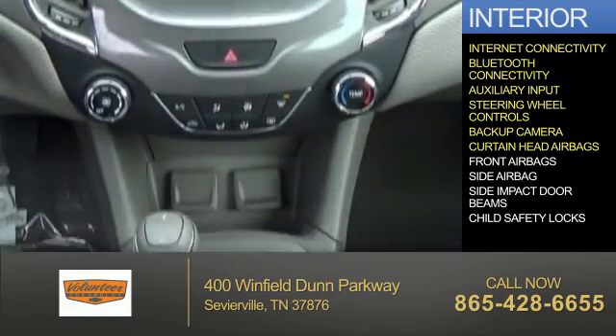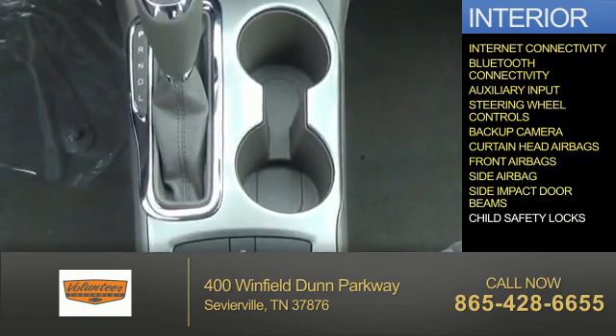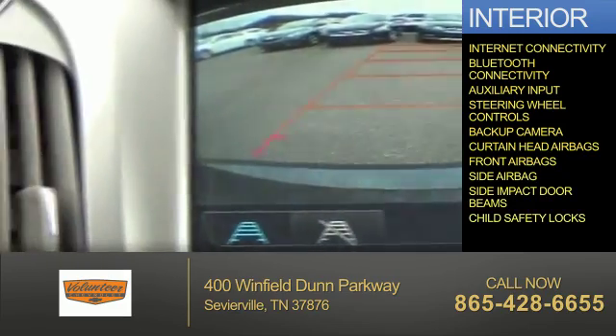Safety features include curtain head airbags, front airbags, side airbags, side impact door beams, and child safety locks.